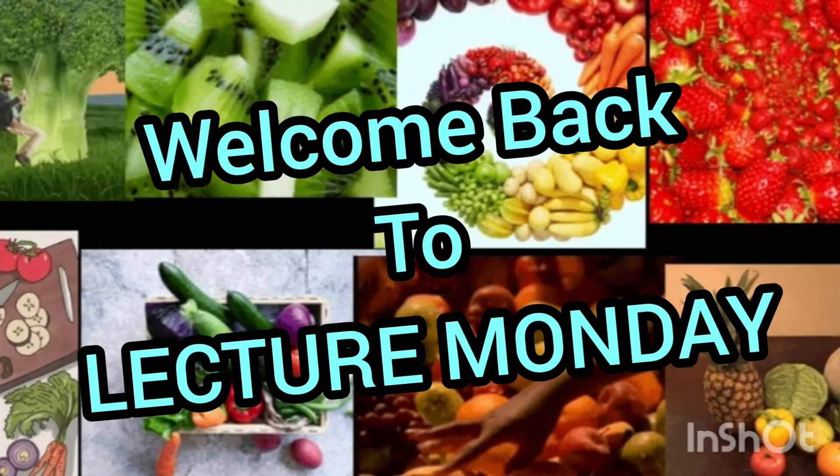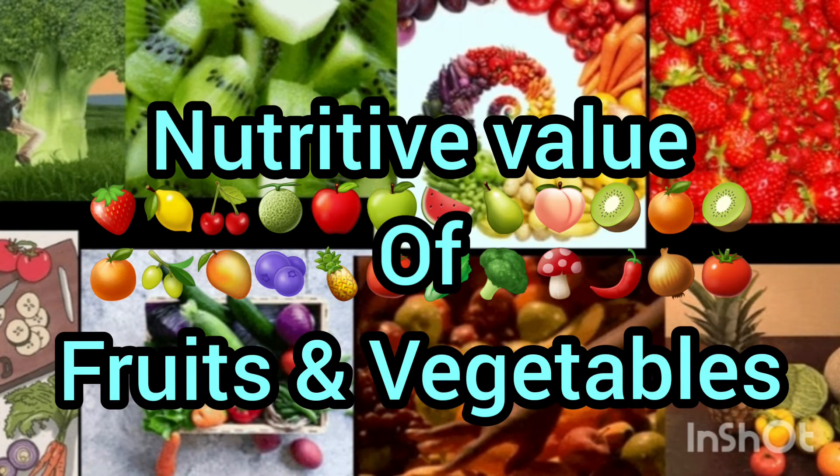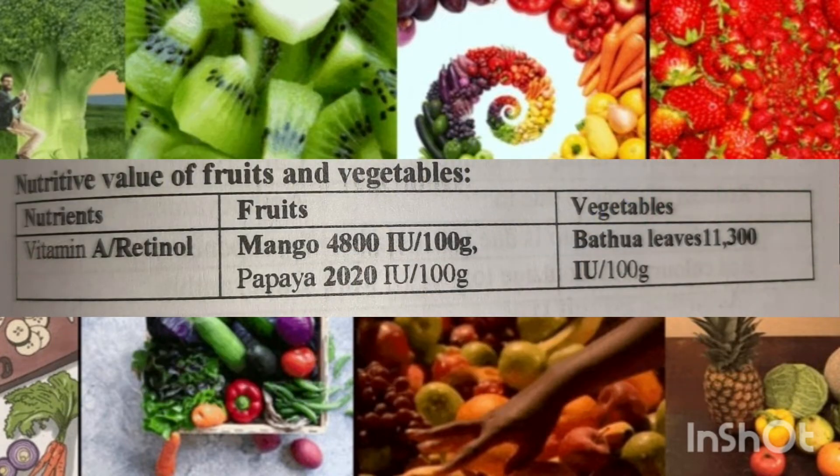Hey guys, welcome back to my channel. Today is Monday and I am here with Lecture Monday. Today we will talk about the nutritive value of fruits and vegetables. Seeing the current situation of COVID, I think we all should know these facts so that we can increase our immunity.